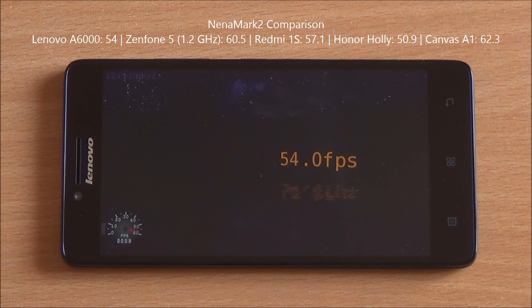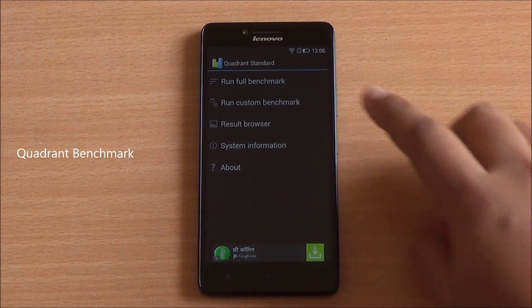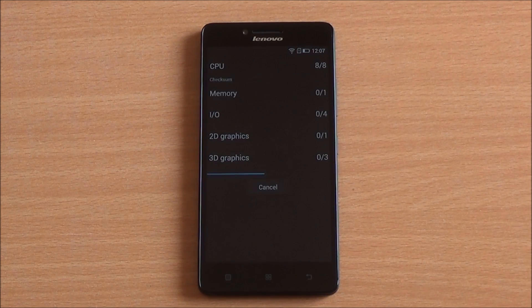Now we are going to run the Nena Mark 2 benchmark — it's a graphics benchmark and it's been fast-forwarded as well. We got a score of 54 FPS. It's definitely not earth-shattering, so we would have to see how the Adreno 306 performs in our gaming review.